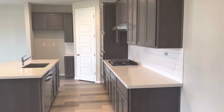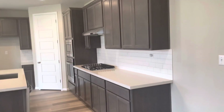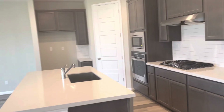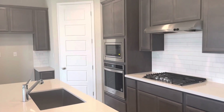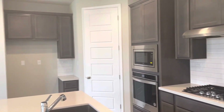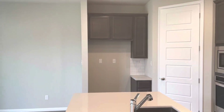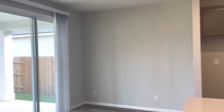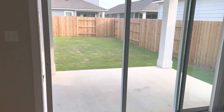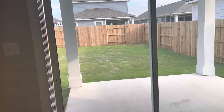You've got nice quartz countertops. This is a gas community, which is kind of nice, and the owner paid for the upgrade on the built-in appliances. He does own a washer, dryer, and fridge that you can rent for $25 a piece per month. He also added a sliding glass door, which is very rare.